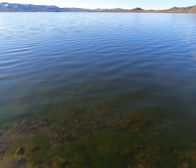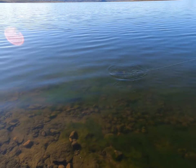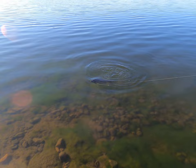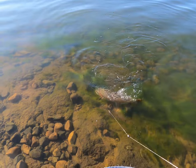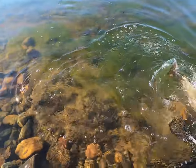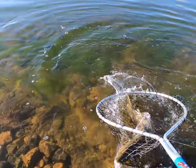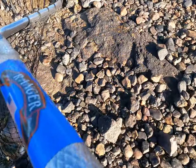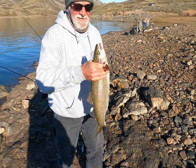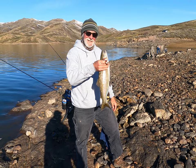We're starting to see color. Nice rainbow — oh boy, is that a nice rainbow! Yeah, nice one. How's that? There's a nice fish for you — there you go.